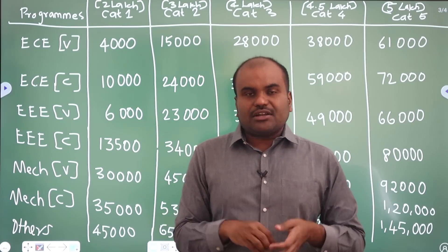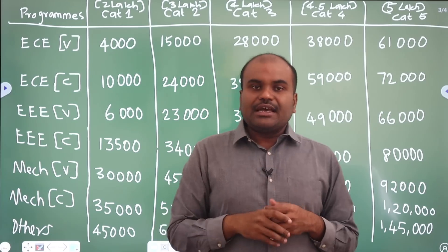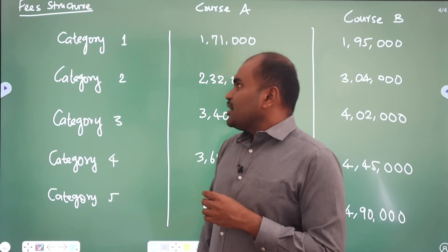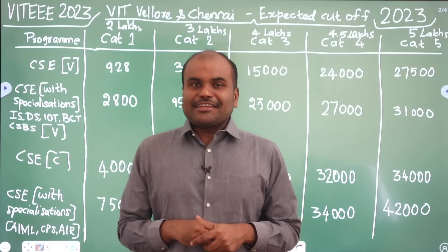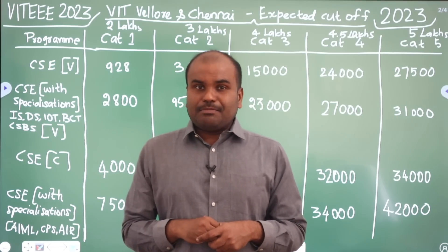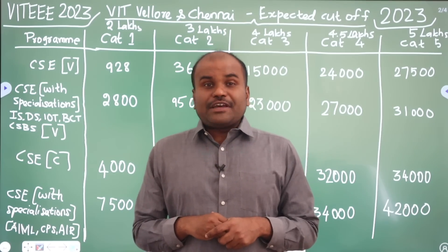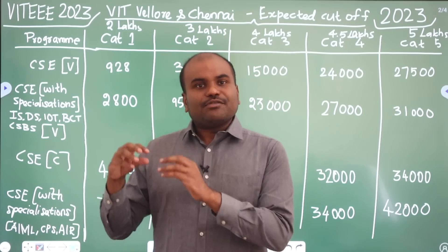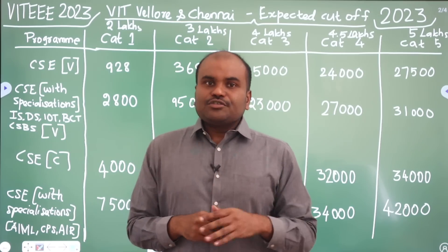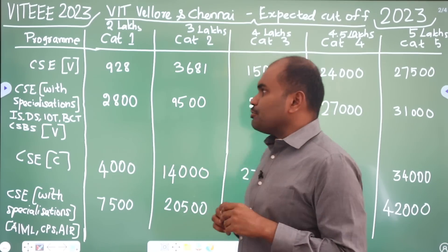Those who have ever written the entrance examination, all students will get the seat, but under which specialization or which program matters. What is the fee structure in VIT? I'm Ashwin, career guidance expert. VIT Vellore has published their entrance examination result today. Students are very much eager to know for their rank, which campus and which seat they will get. So we are going to give the analysis now.